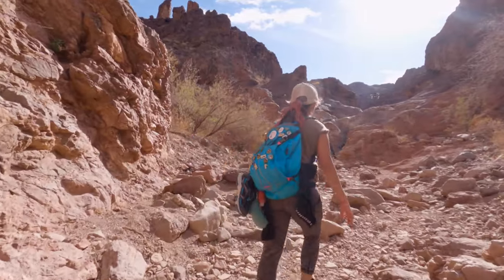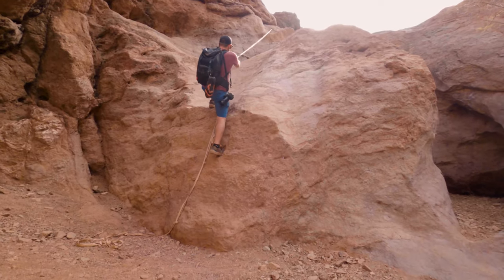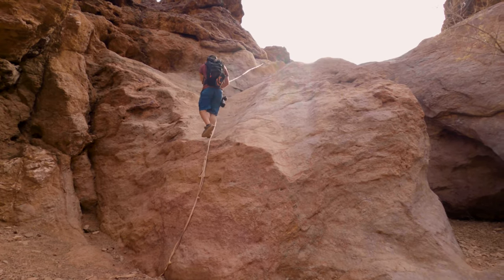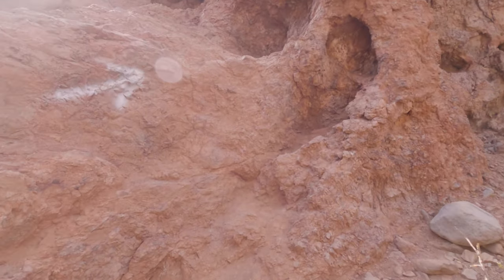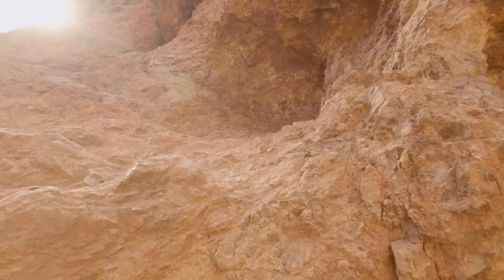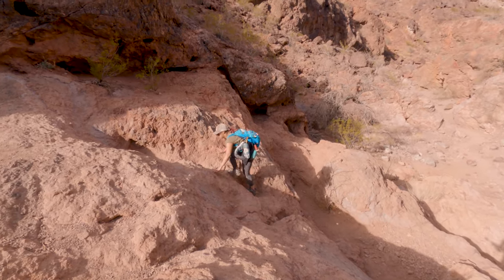We are quickly approaching rope number two — the one with the big slide on it. Don't forget that this one does have a bypass. I just felt like taking the harder route, and even on the harder route it wasn't all that challenging and was actually pretty fun. V, on the other hand, was not feeling it so she decided to take the bypass.